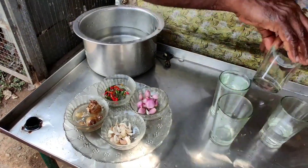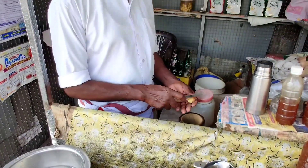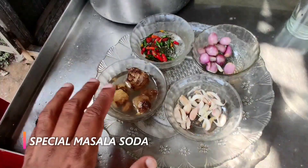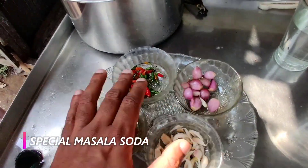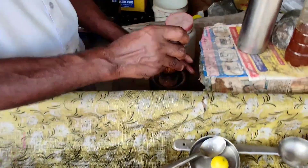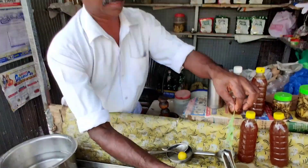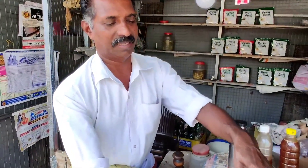On the way we stopped to try out a special masala soda which we had heard a lot about. This is a roadside stall — see the ingredients for masala soda. The one and only, whom we fondly call Balaton, is explaining to us how he makes masala soda.